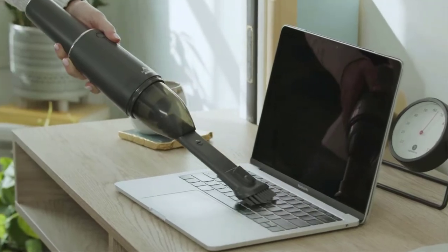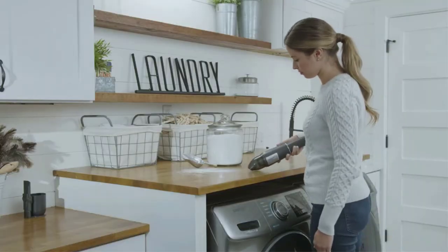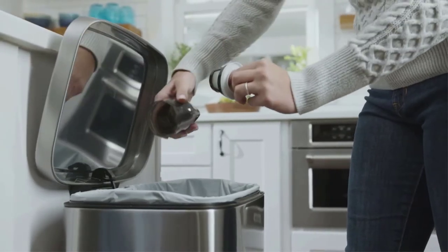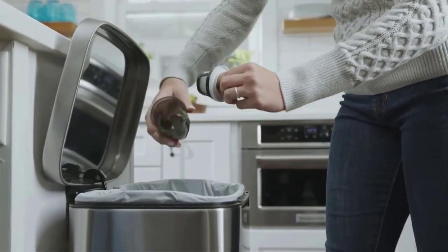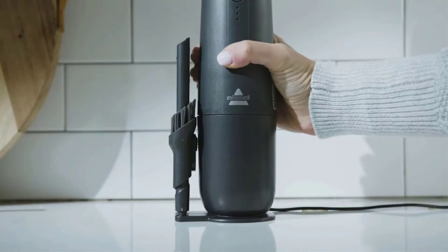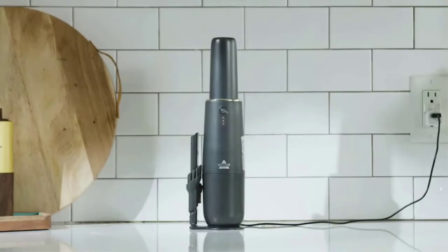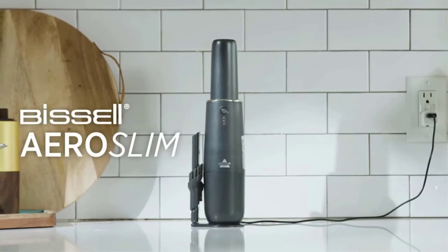Pet owners know how often their car's interior is covered in fur. Thanks to its powerful suction, this handheld vacuum can quickly and efficiently remove pet hair, dirt, and crumbs. It comes with a crevice tool and brush attachment for cleaning hard-to-reach areas, and it can be charged through a USB port.